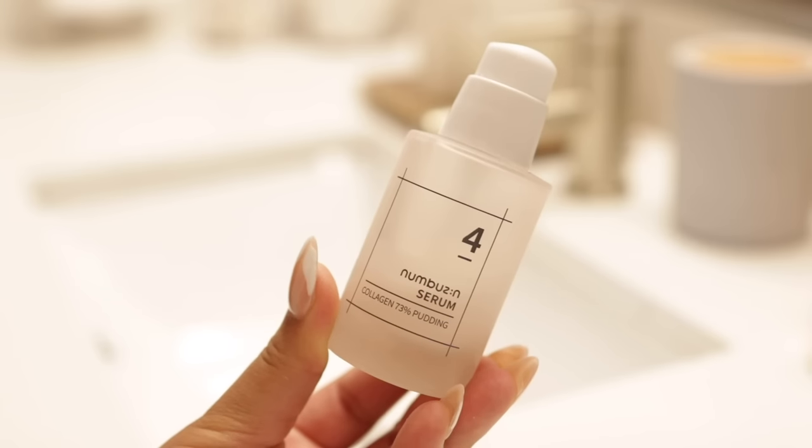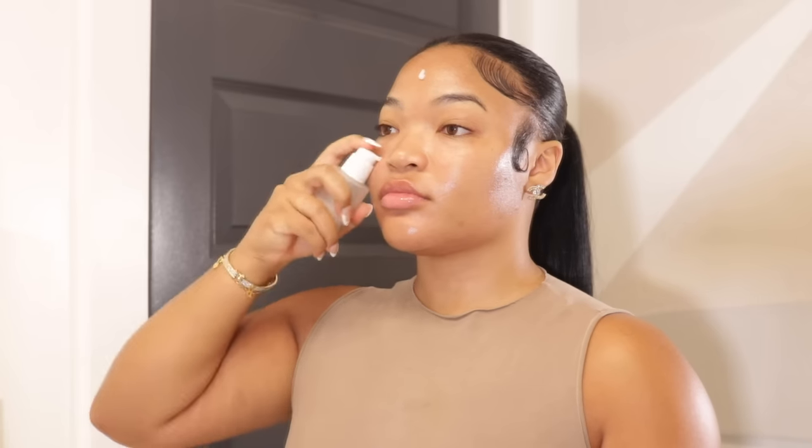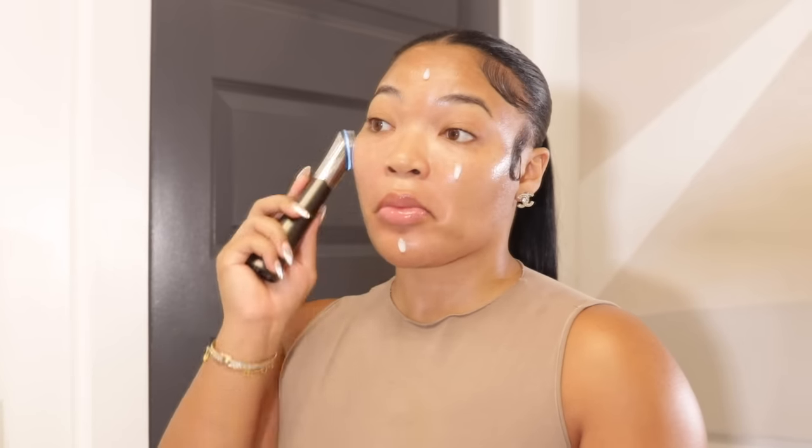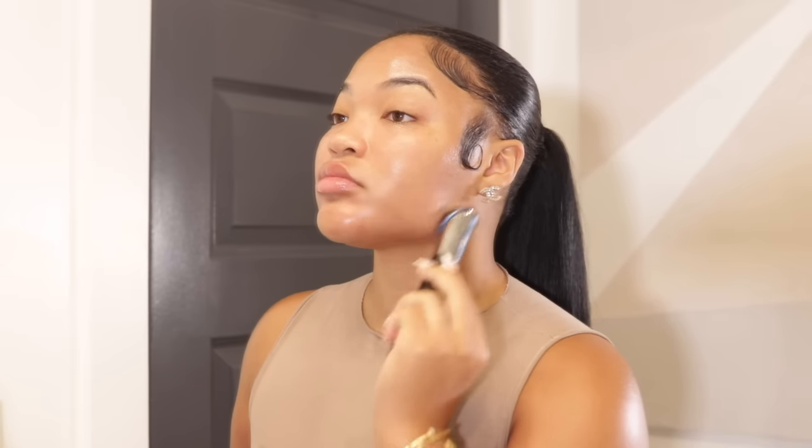Next we're going in with the Nabuzin serum — the Collagen Pudding Number Four. This is Japanese skincare I got from Amazon. I'm running low as y'all can see, but I love this. Collagen is great for plumping the skin, so this is another anti-aging product I've been enjoying. I apply this on my face and also my neck.